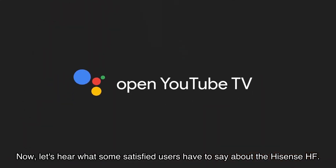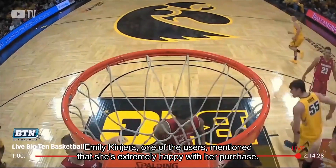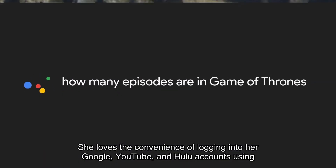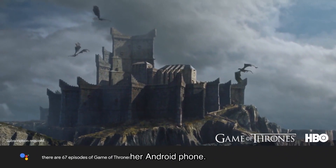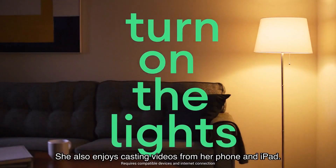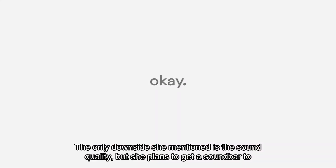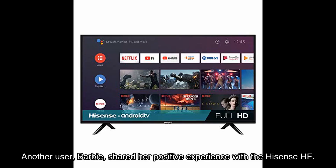Now let's hear what some satisfied users have to say. Emily Kinjira mentioned that she's extremely happy with her purchase. She loves the convenience of logging into her Google, YouTube, and Hulu accounts using her Android phone, and also enjoys casting videos from her phone and iPad. The only downside she mentioned is the sound quality, but she plans to get a soundbar to improve it.